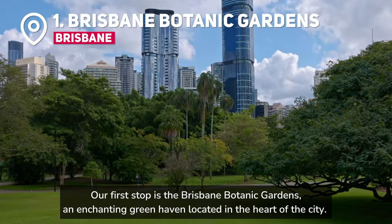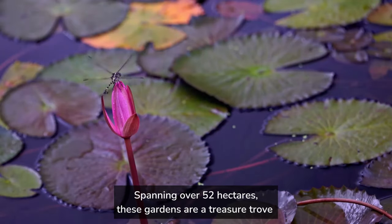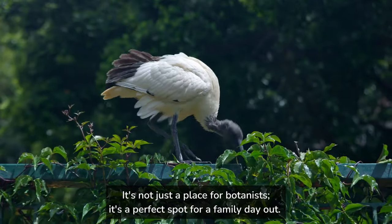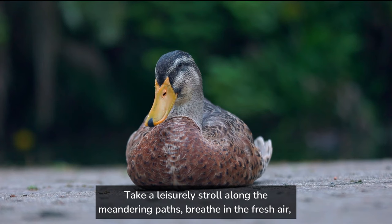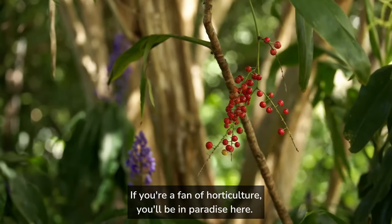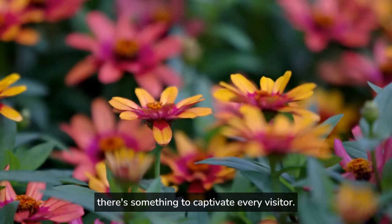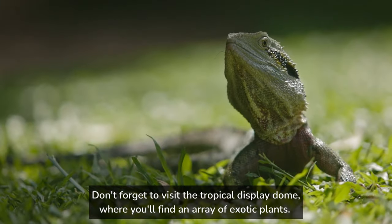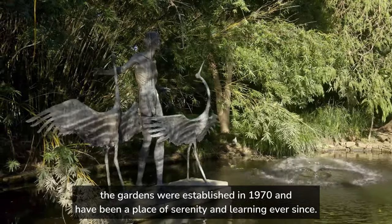Our first stop is the Brisbane Botanic Gardens, an enchanting green haven located in the heart of the city. Spanning over 52 hectares, these gardens are a treasure trove of over 20,000 plant species from around the world. It's a perfect spot for a family day out — take a leisurely stroll along the meandering paths, breathe in the fresh air, and let the kids run wild in the open spaces. From the mesmerizing Japanese garden to the fragrant herb garden, there's something to captivate every visitor. Don't forget to visit the tropical display dome, where you'll find an array of exotic plants. Fun fact: the gardens were established in 1970 and have been a place of serenity and learning ever since.